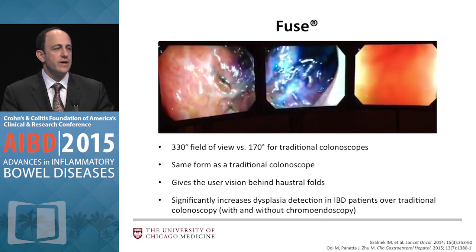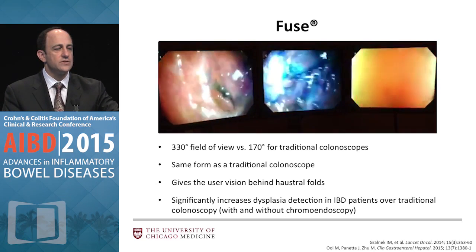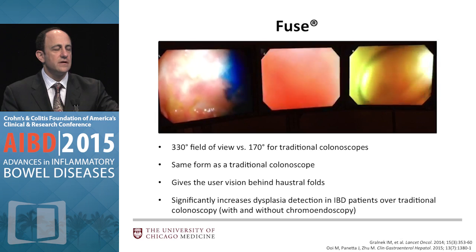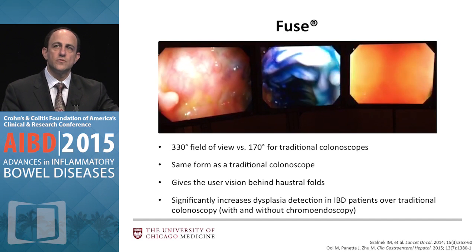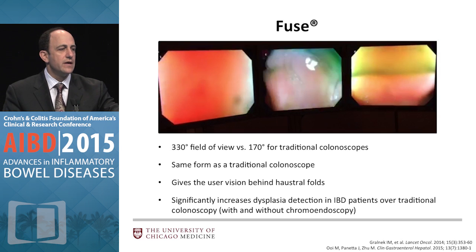Some of you may have heard of FUSE. This is an actual video of me trying it out in combination with methylene blue chromoendoscopy. There are three screens and it offers an enhanced 330-degree field of view versus the usual 170 degrees. It looks like a usual scope, although from my own experience it's a little stiffer. You can see behind folds as you go along, so it offers enhanced viewing — just not missing things.